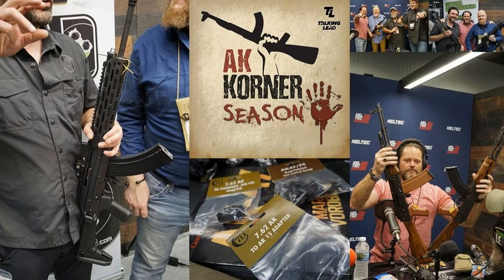Make sure you go check out Mission First Tactical's website and all the cool new products that they've been dropping. If you've been listening to our previous episodes, we've been talking about some of the latest and greatest products, such as their belly band holster. Go to their website or even their YouTube channel — they've got some cool videos there.